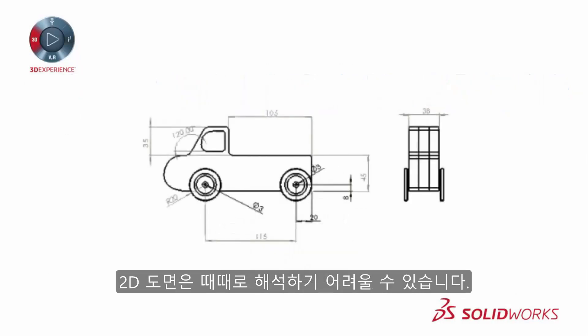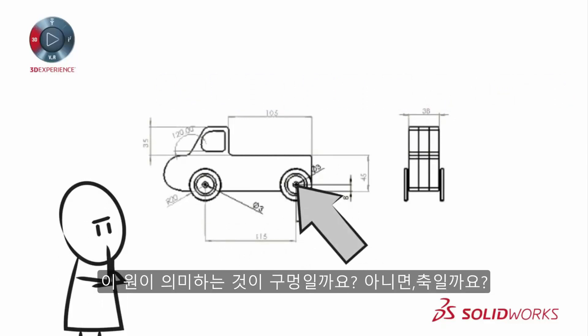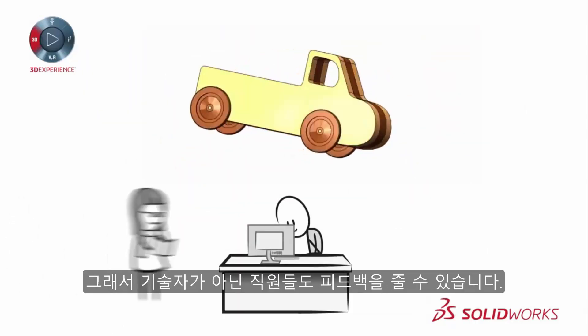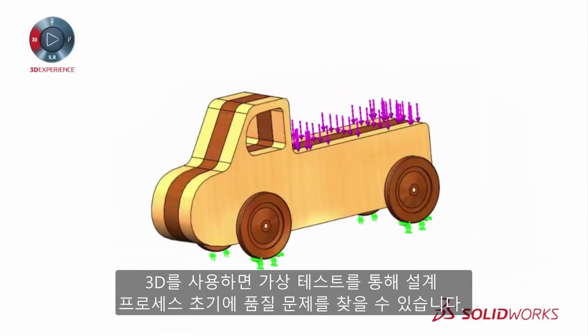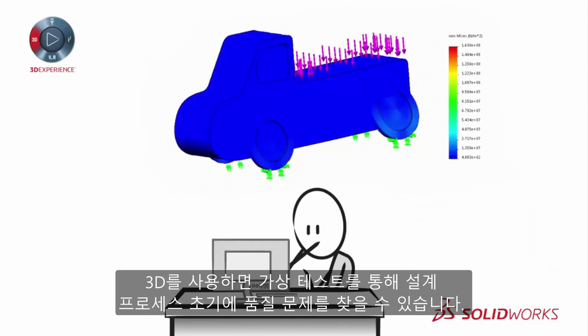To begin, 2D drawings can often be difficult to interpret — is that a hole or a shaft? SOLIDWORKS 3D CAD makes your design easy to visualize so even non-technical staff can provide feedback. 3D allows you to find quality problems early in the design process by performing virtual tests.